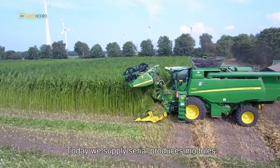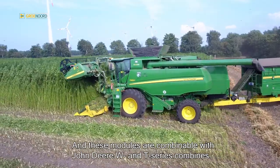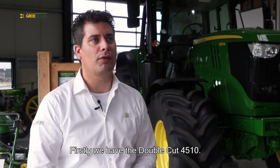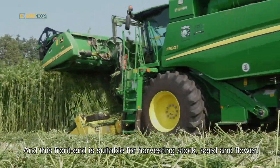Today we supply serial produced modules. These modules are combinable with John Deere W and T series combines. We have two series of front end modules available. Firstly, we have the DoubleCut 4510, and this front end is suitable for harvesting stalk, seed and flower.